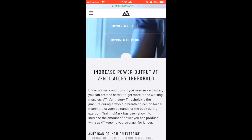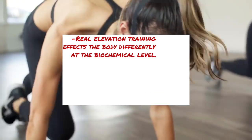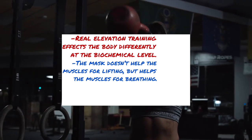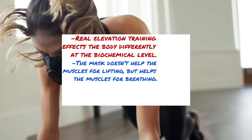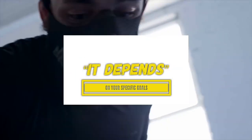So what exactly did we learn? Real elevation training affects the body at a molecular level that nothing else can mimic, especially not a mask that limits the amount of air you can receive. The mask decreases your ability to perform in weightlifting, but can increase the ability of your inspiratory muscles to work harder. The term elevation mask seems to come from those that are confused about the mask's real purpose. Does it work? Well, that actually depends on what you're wanting it for.